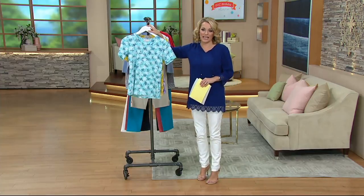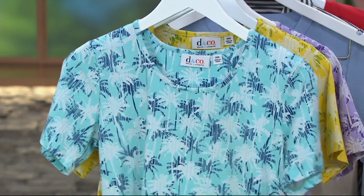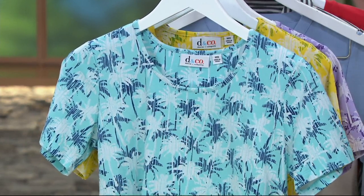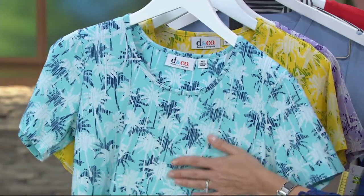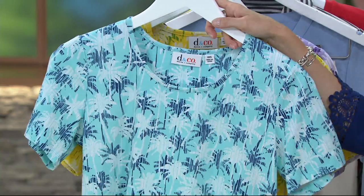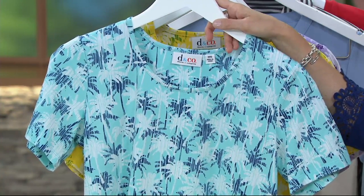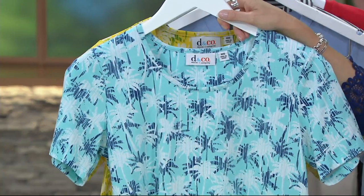This one is item 275867, a short sleeve top done in the perfect jersey — 95% cotton, 5% spandex. It's a customer favorite from Denim & Company. Super soft, super lightweight, easy to wear. We have it for you today at $27.12 on your Q card, spread out over three months at about $9 and change a month.